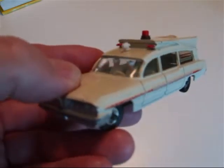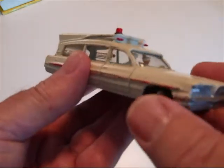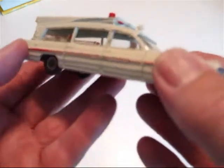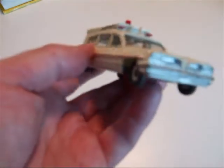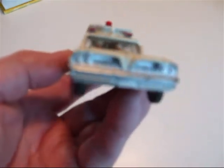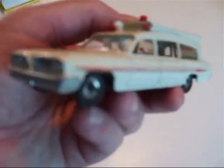The next Dinky car I'd like to review with spun wheels is the Superior Criterion Ambulance. This one was number 263 in the range, came in in 1962 and was withdrawn in 1968. And it's a big Pontiac Ambulance.